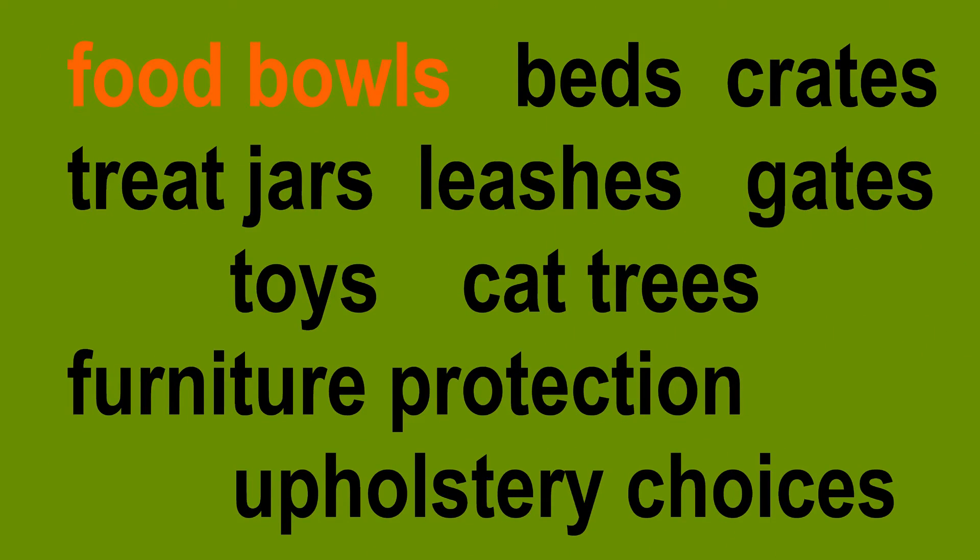As you can see, I have a number of topics that I'm going to cover in this video. Most of them have to do with living with dogs because, let's face it, dogs have a lot more paraphernalia than cats do. But stick with me because I have some good tips for how to live beautifully with your kitties as well.